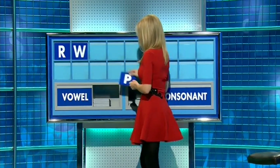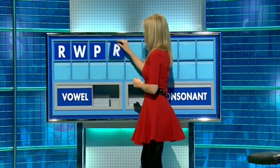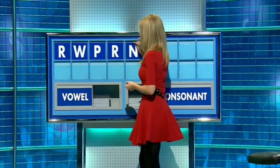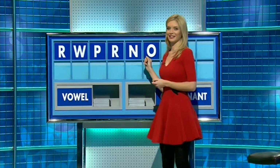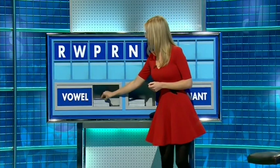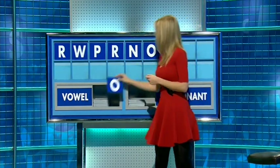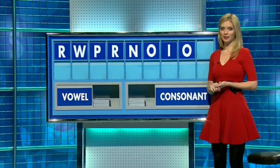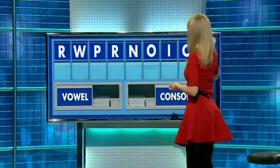And another. W. And another. P. And again, please. R. And a fifth. N. And a vowel — O. And again, please. I. And a third. O. And a better vowel, please. And the last one. E. Thank you, AJ.